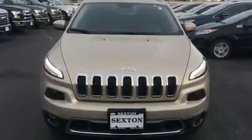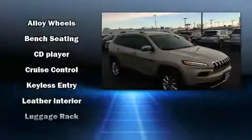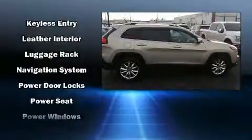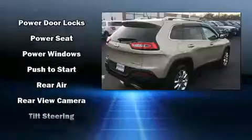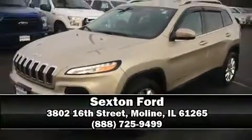Safety equipment has been integrated throughout, including head curtain airbags, front and rear side impact airbags, traction control, brake assist, ignition disabling, an emergency communication system, and four-wheel disc brakes with ABS. Our knowledgeable sales staff is available to answer any questions that you might have. Come on in and take a test drive.